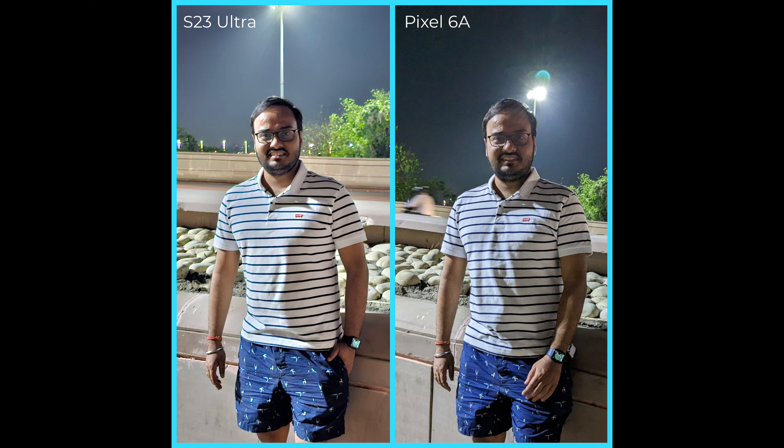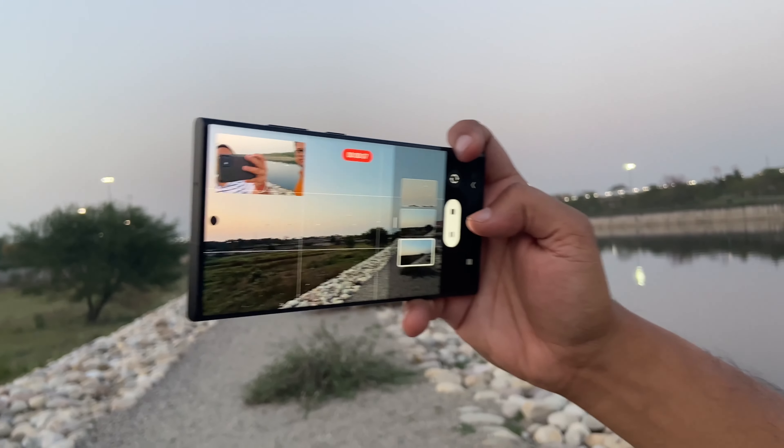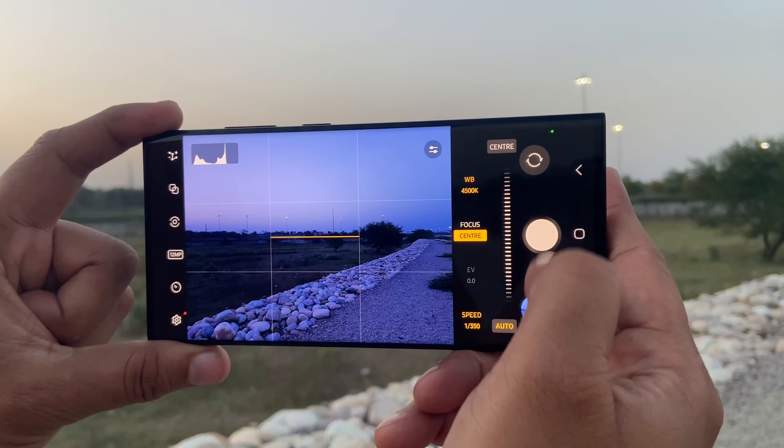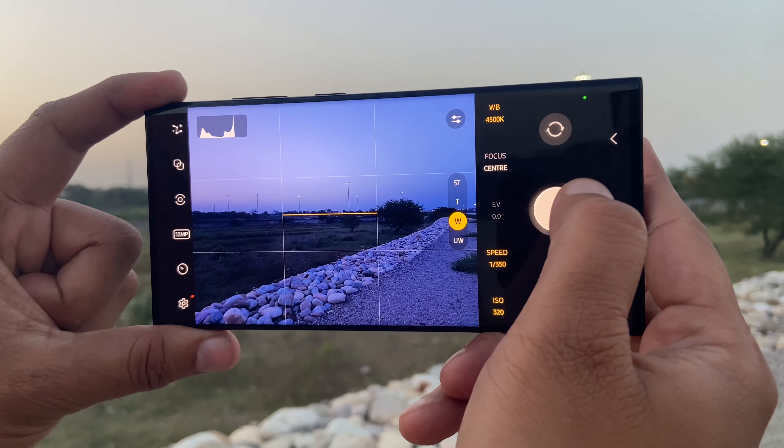The area where the S23 Ultra really does beat the Pixel 6a is taking shots with a human subject at night — the shot from the S23 Ultra is much clearer and more vibrant. When it comes to videography, the Pixel 6a does not stand a chance against the S23 Ultra, simply because of much better cameras and much better AI on the Samsung compared to the Pixel's older camera sensor.